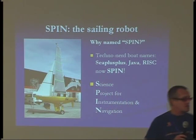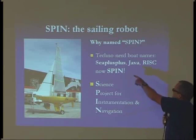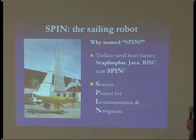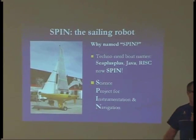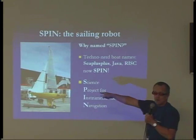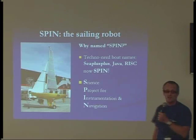One of the first questions I get is: why did you name a boat Spin? It turns out I've had a number of boats over the years and I've always named them after computer programming languages as a sort of techie term. I sailed to New Zealand on a yacht called C++. I've got a power boat called Java. I've got a dinghy called Risk, which is appropriate because I capsized it from the bottom of it. This little boat I decided to name Spin, and it also works out very well for an acronym because it is a science project.